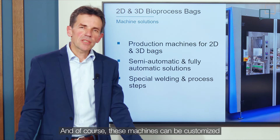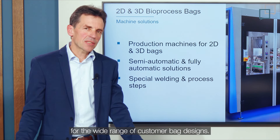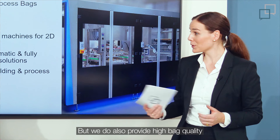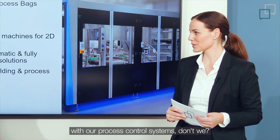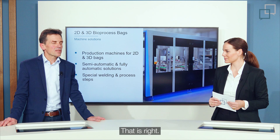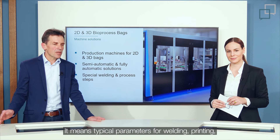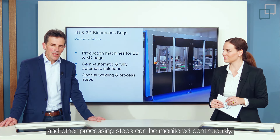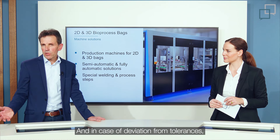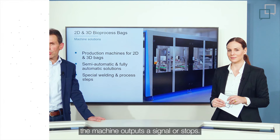These machines can be customized for the wide range of customer bag designs. We also ensure high bag quality with our process control systems. Typical parameters for welding, printing, and other processing steps can be monitored continuously, and in case of deviation from tolerances, the machine outputs a signal or stops.